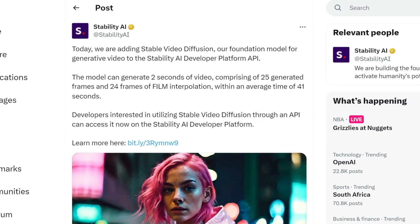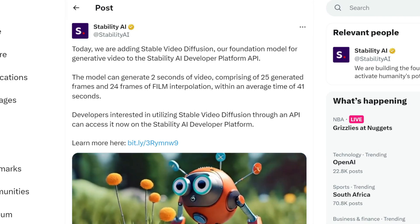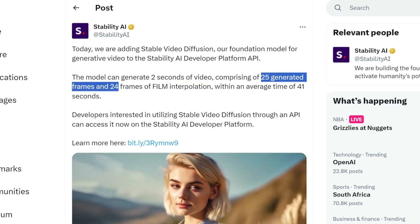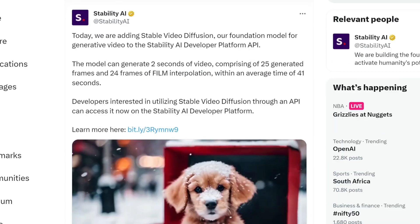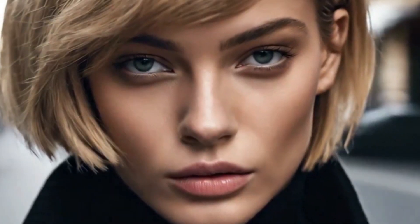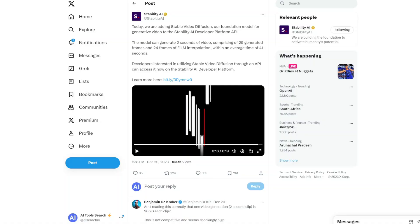In other news, Stability also launched their Stable Video Diffusion to their API. The model can generate two seconds of video at 24–25 frames per second, and developers can use it through the API. Their trailer video is also very impressive. There are now a lot more competitors in AI video generation — earlier in the year it was just Runway, then Pika, then Moon Valley, and now more generators are popping up. In only a few months, video generation is going to be significantly better.